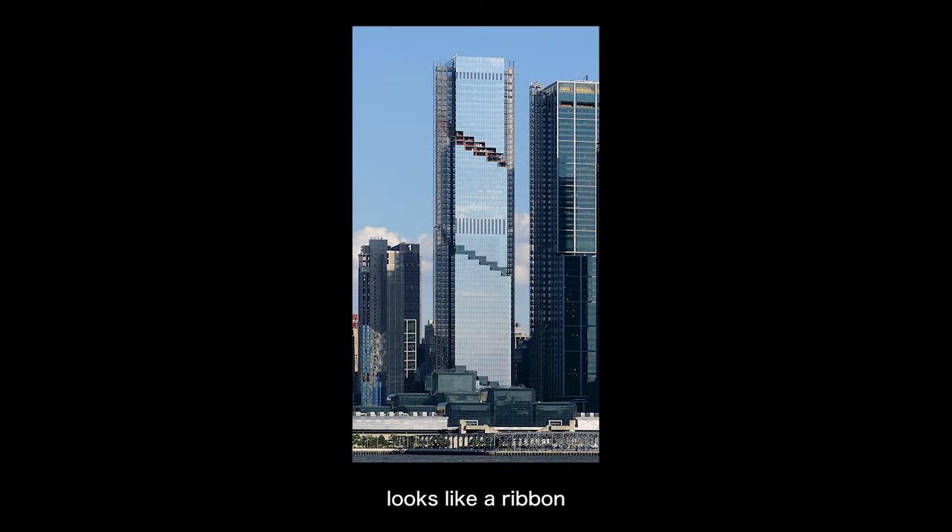On the left-hand side is an office building designed by Bjarke Ingels called The Spiral. It actually looks like a ribbon of sky gardens wrapping around the entire building.